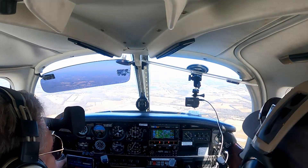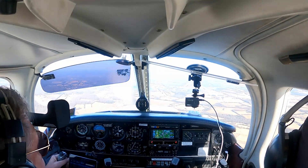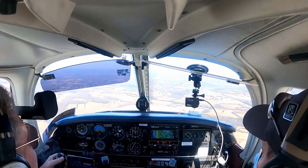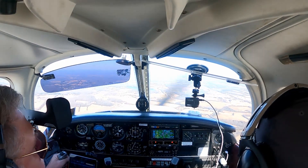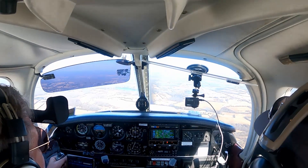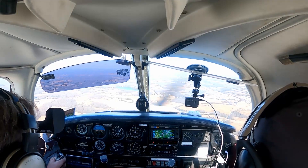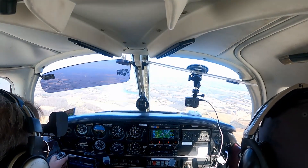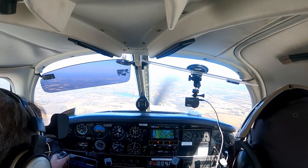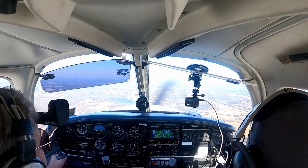Alright, so we're far enough south. It's 3,000 — we're gonna drop down to 2, go in at 2. We're staying west of the railroad tracks. That'll set us up to the runway.